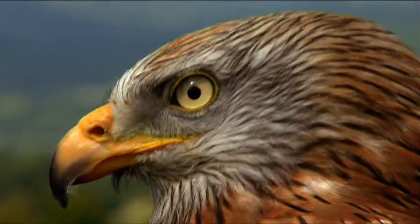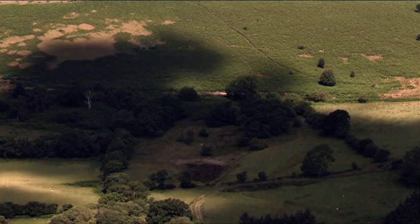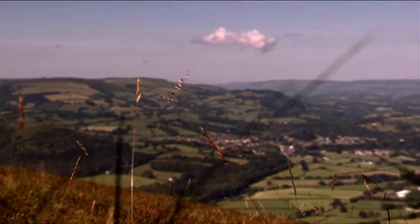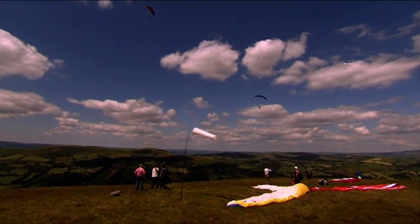And it's thermals that are the key to both paragliders and the red kite's aerial talent. A thermal is created as the sun heats the ground unevenly. Where the ground is hotter, columns of warm air rise into the atmosphere, which acts like an escalator in the sky for birds of prey. And today, hopefully, for us too.